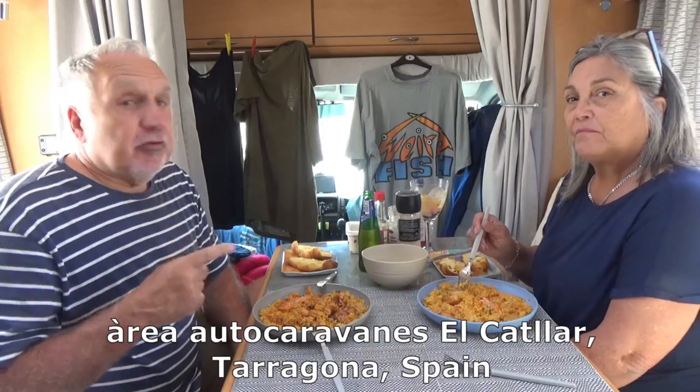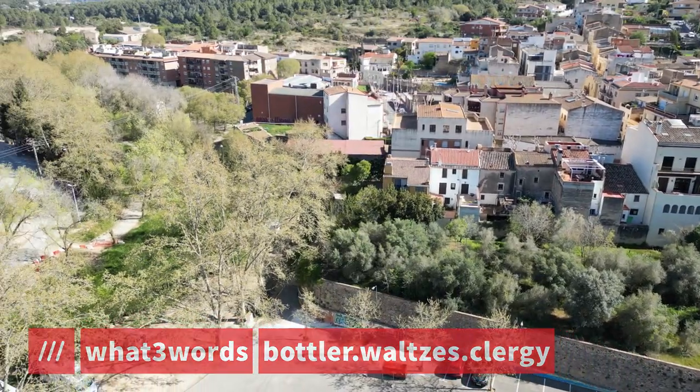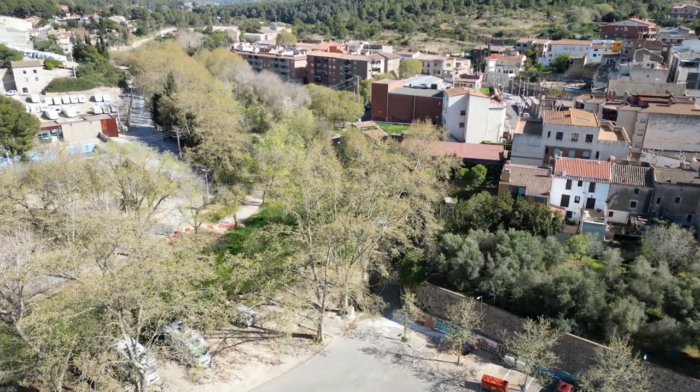We've traveled about 120 miles and we're now south of Barcelona in the Tarragona area. I'll put the name of this little aire down below — it's a free aire, you can stay for three nights. It's only got water and waste — grey and black waste — but it's sitting in a sort of foresty bit.